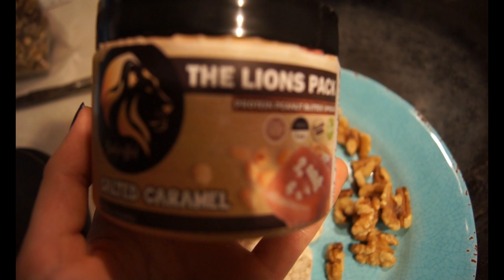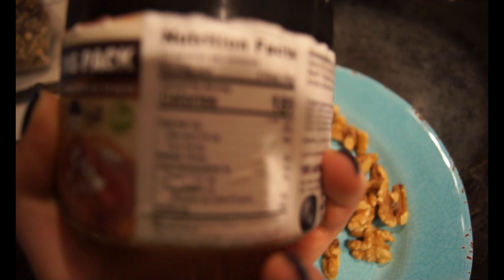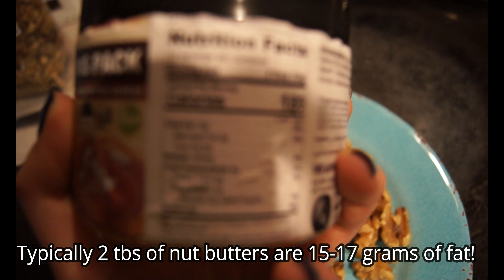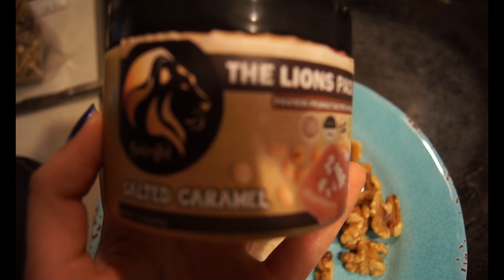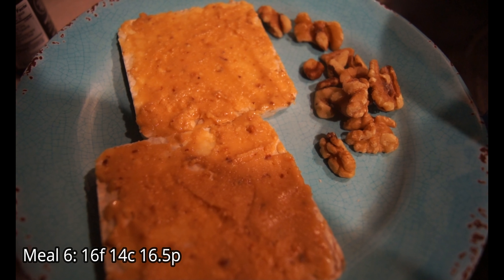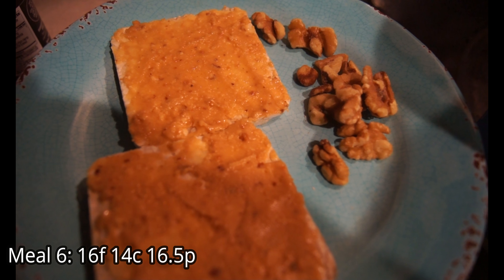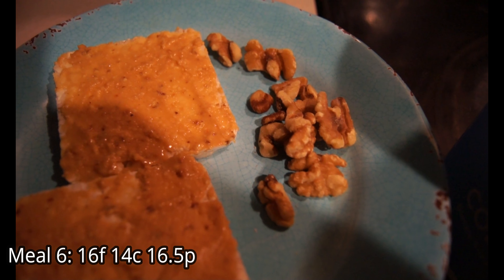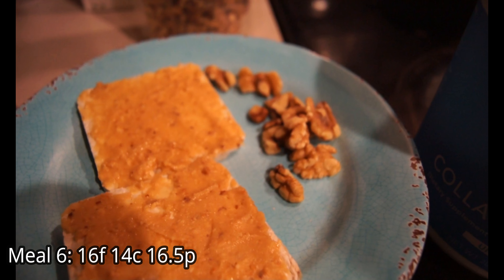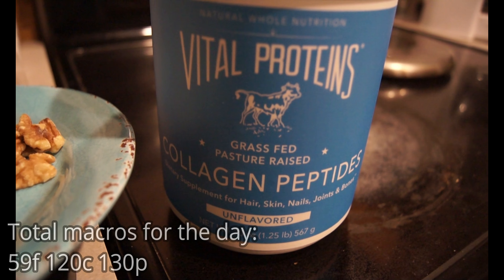This is also one of my favorite nut butters — a salted caramel peanut butter from Lion's Choice. 33 grams, about two tablespoons, is 12 grams of fat, and I'll be using 17 grams of it. Night meal is two Suzie Thin Cakes, only 8 grams of carbs, topped with 17 grams of that Lion's Choice salted caramel peanut butter, with 15 grams of walnuts — honestly one of my favorite nuts, so good and good for you — and one scoop of Vital Proteins collagen peptides, because health.